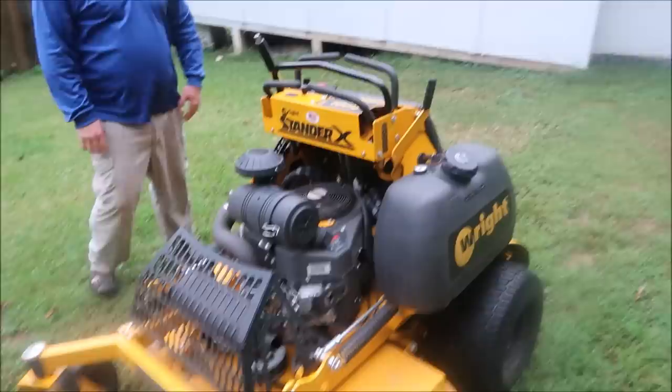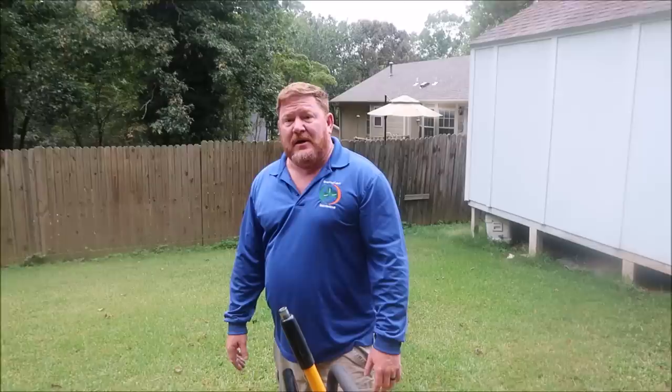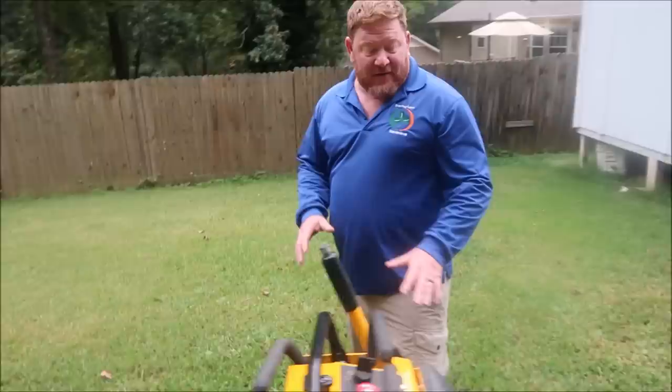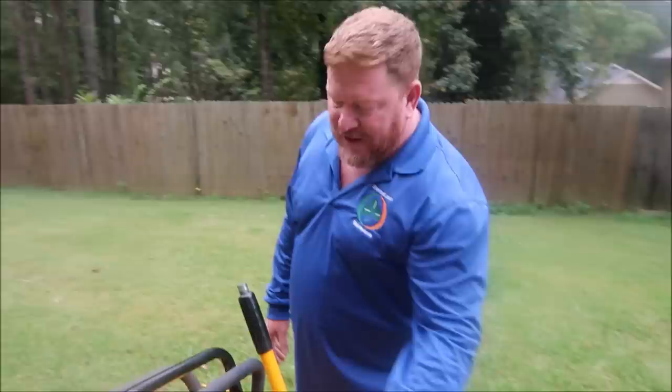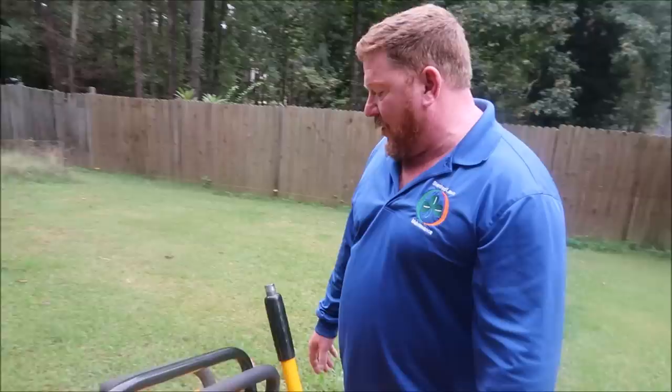So how long have you had it? I've had it about 112 hours. I've had it about a month and a half, maybe two months. You're putting a lot of hours on — you must be mowing a lot of yards. It's all I use now. I have absolutely fallen in love with this lawnmower. I had a friend tell me about them, I went to check it out, and as soon as I bought it the advantages of this thing are endless.